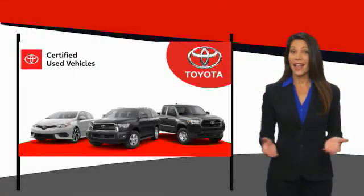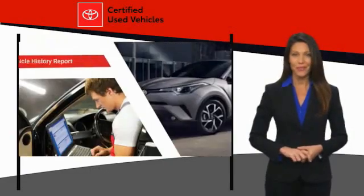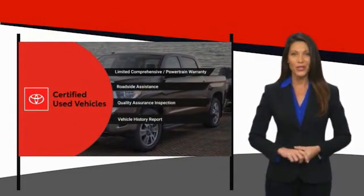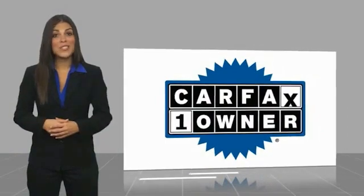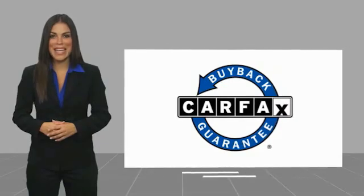We know that the idea of buying a used Toyota is attractive to you. After all, getting a high-quality, low-mileage Toyota at a great price is a smart move. That's why we created the Toyota Certified Used Program. It's the smart choice. This is a one-owner vehicle with a Carfax vehicle history report. Be sure to find a complimentary copy of this report online or contact the dealership. This vehicle qualifies for the Carfax buyback guarantee.